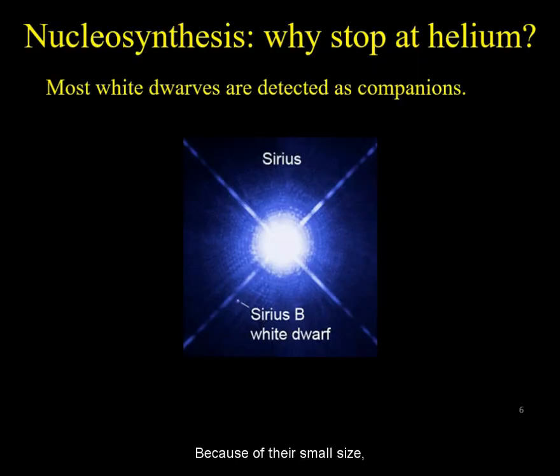Because of their small size, unless we can identify the planetary nebula they are associated with, most white dwarves are detected as companions to other stars.